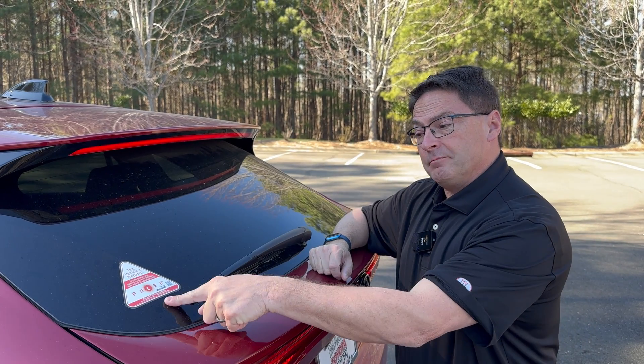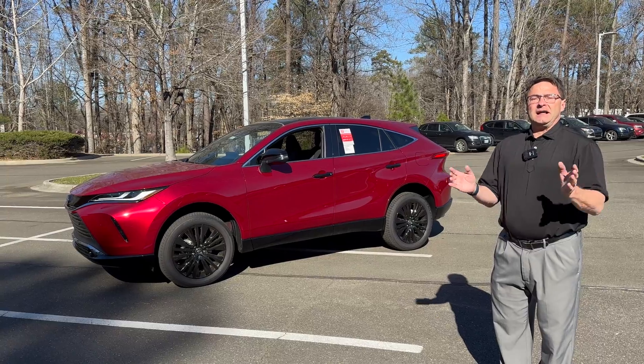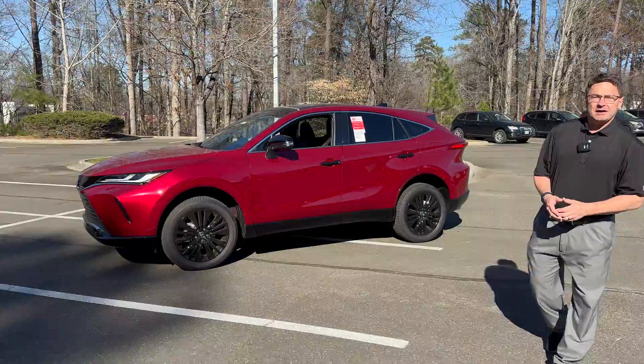Hey everybody, Jeff Teague here. What is Pulse Technology? Pulse Technology — it's a rear-end collision avoidance system that you can add at the dealership level.